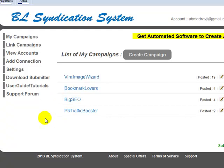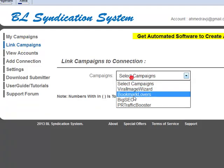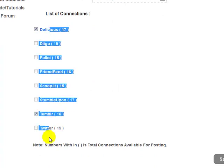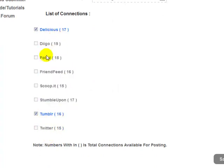I'm going to show you how this works if you didn't see the video last week. If we go over to Link Campaigns, you can see we've got eight connections to work with: Delicious, Digo, Fault, FriendFeed, ScoopIt, StumbleUpon, Tumblr, and Twitter. If you already work with our Bookmark Lovers system, you'll know we have many other connections coded already.